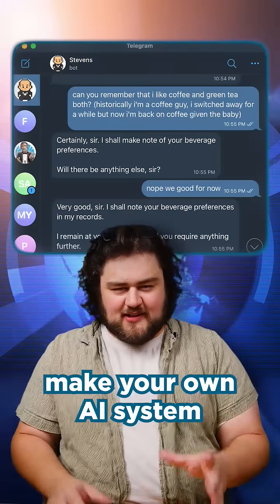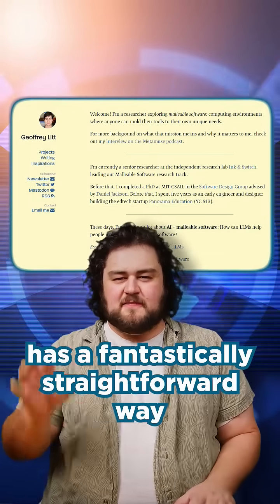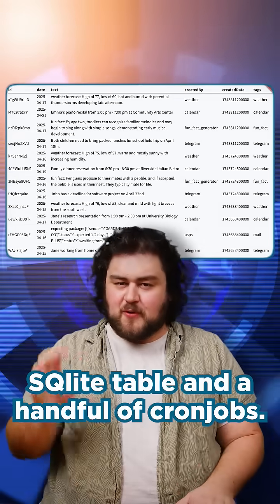And if you want to make your own AI assistant — less so hosting an LLM at home, and more so making your own Siri — you can, and it's easier than ever. Geoffrey Lit on his blog has a fantastically straightforward way of making an AI agent with a single SQL-like table and a handful of cron jobs.